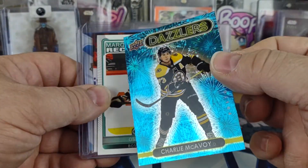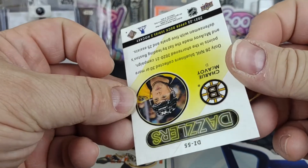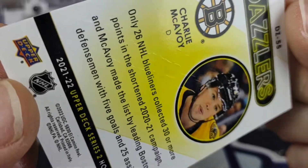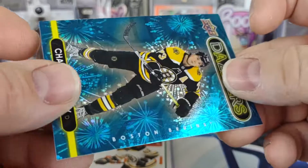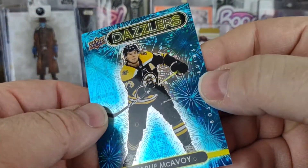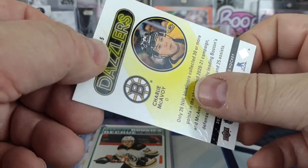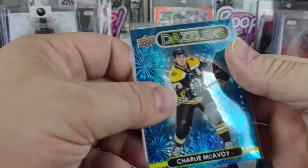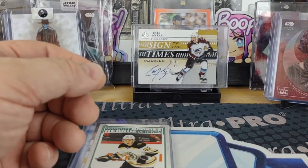The McAvoy dazzler doesn't look bad on the front, but on the back you can see it's got a huge crease. Even though it looks fine on the front surface, you can actually see this mark going right across where it looks like it was just folded. Since I got it through an online break, I'm not sure how to get a replacement, but I'll try contacting Upper Deck.